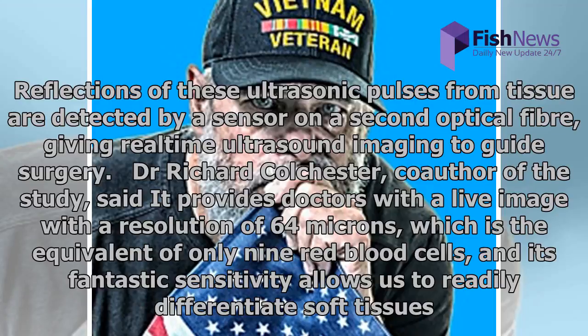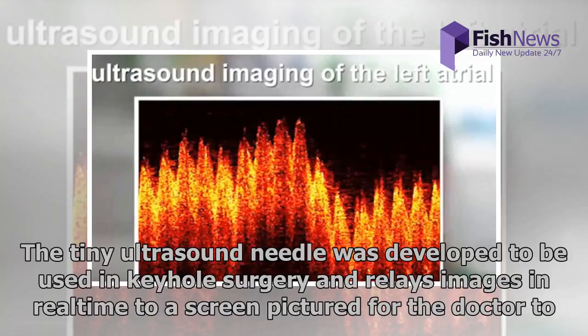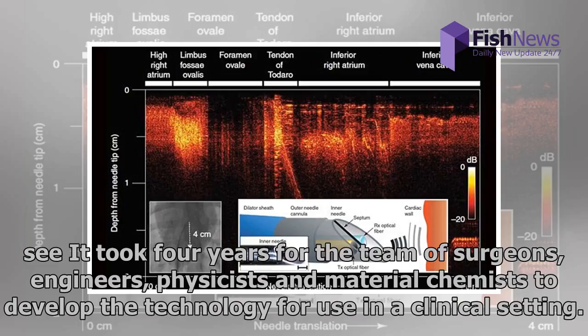The resolution of 64 microns is the equivalent of only nine red blood cells, and its fantastic sensitivity allows us to readily differentiate soft tissues. It took four years for the team of surgeons, engineers, physicists and material chemists to develop the technology for use in a clinical setting.